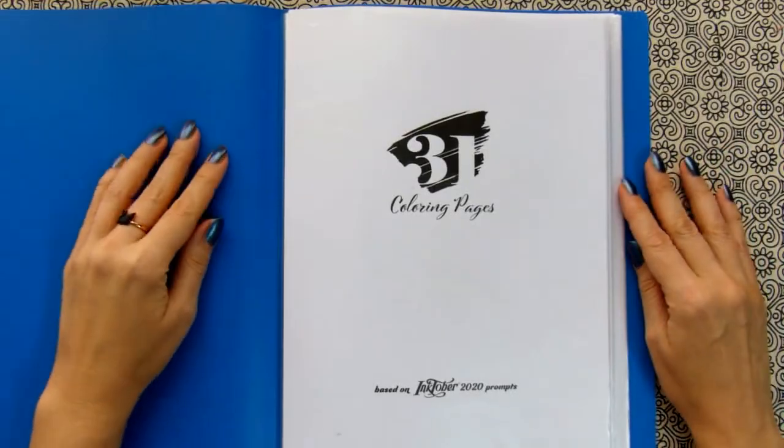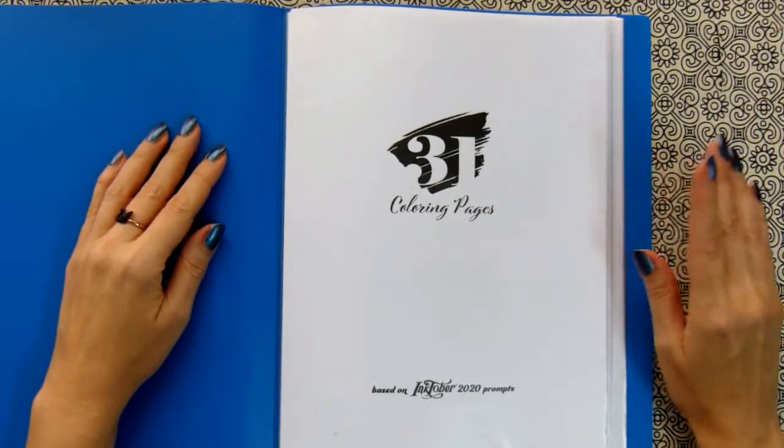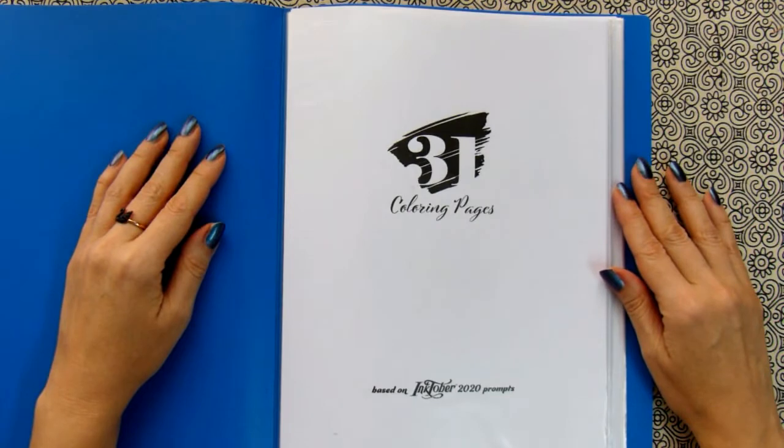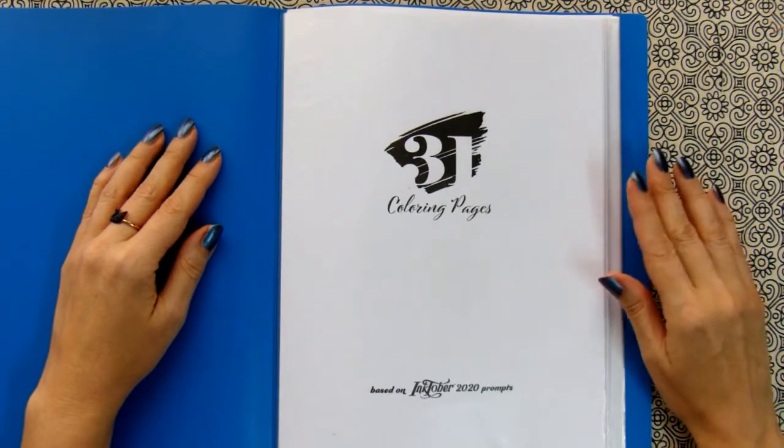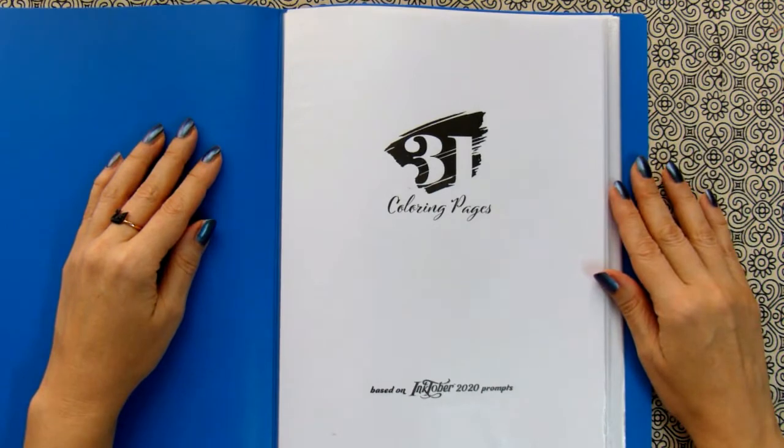Hello coloring friends! Tomorrow is the first day of October and I believe many of you know about one October event called Inktober.